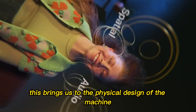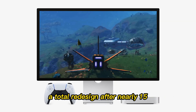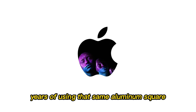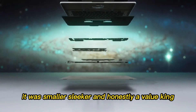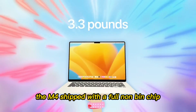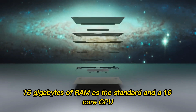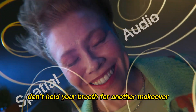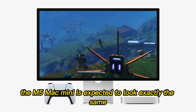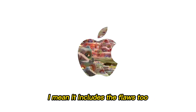This brings us to the physical design of the machine. At the end of 2024, Apple finally gave us what we wanted — a total redesign. After nearly 15 years of using that same aluminum square, the M4 Mac Mini was a breath of fresh air: smaller, sleeker, and honestly a value king. It shipped with a full non-binned chip, 16 gigabytes of RAM as standard, and a 10-core GPU. It felt generous. But for the 2026 M5 model, don't hold your breath for another makeover. The M5 Mac Mini is expected to look exactly the same as the M4 — and when I say exactly the same, I mean it includes the flaws too.